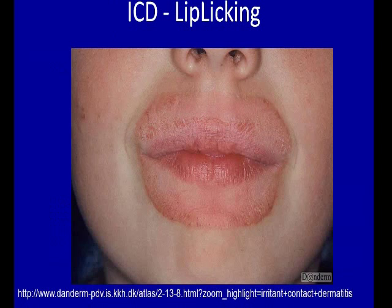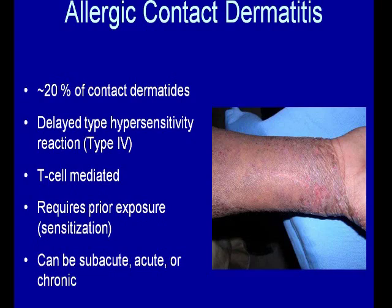Here's an example of irritant contact dermatitis — this patient has been lip licking. When you have the patient put their tongue out, the demarcation line of the vermilion border may be slightly effaced, but you'll see their tongue can actually reach these outer limits. Here's an example of an irritant contact dermatitis where the patient used ammonium persulfate to bleach their hair and has an injurious event to their scalp.